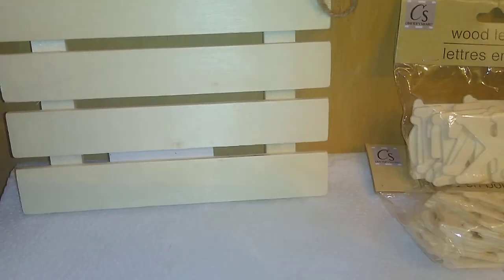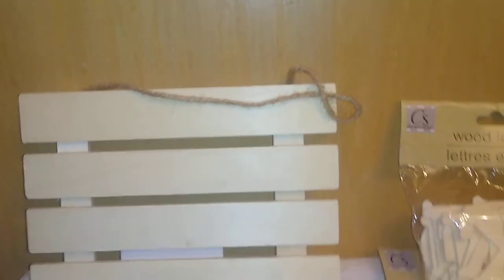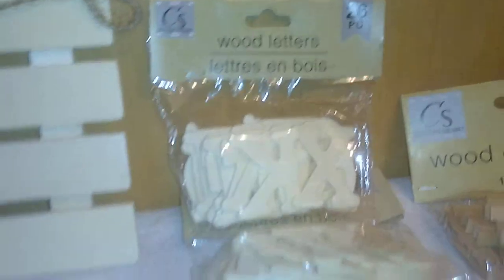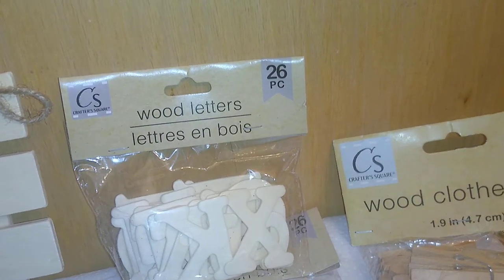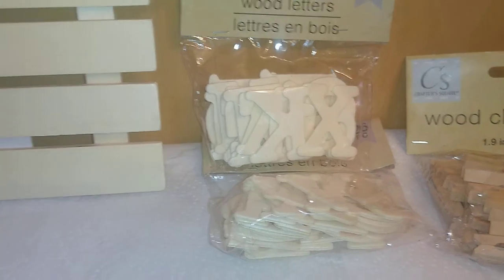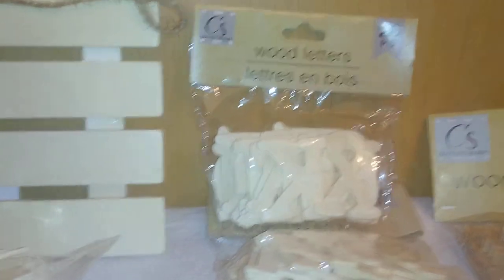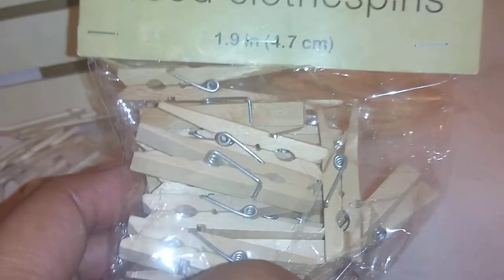Another item from the Crafter Square area is a wood hanging decor piece that hangs with a jute string. Crafter Square also has wood letters — 26 pieces per pack — and numbers. The downside is if you want more than one of the same letter, you need a separate set. The letters are like little chipboard pieces you can use to spell out sayings. They also have 24-piece wood clothespins — I'm going to do a DIY with those.